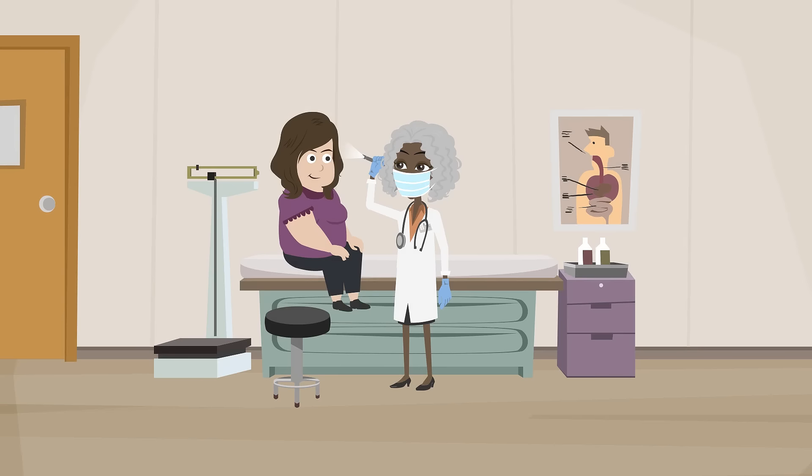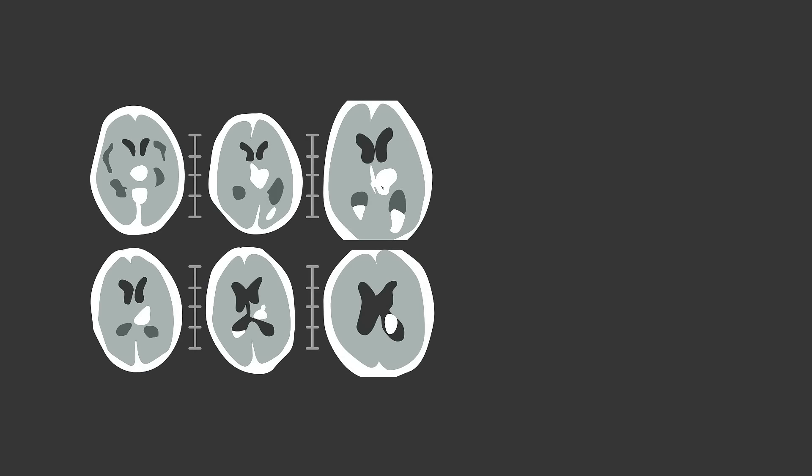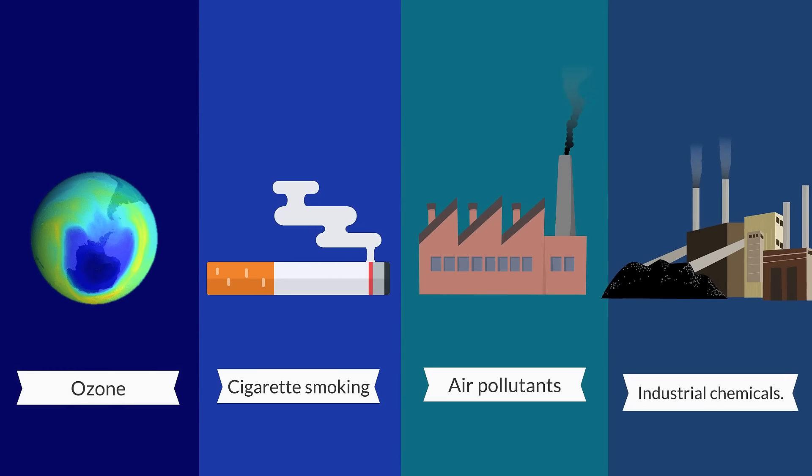As we all know, free radicals are always present in our bodies. They are derived either from normal essential metabolic processes in the human body or from external sources such as exposure to x-rays, ozone, cigarette smoking, air pollutants, and industrial chemicals.